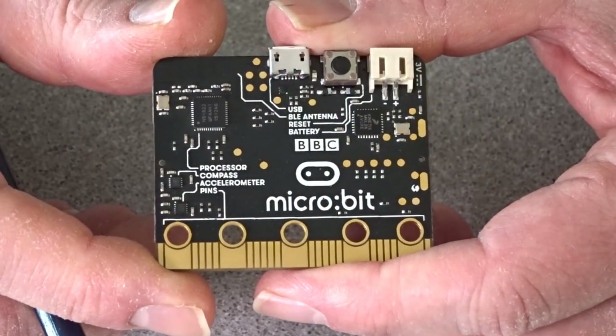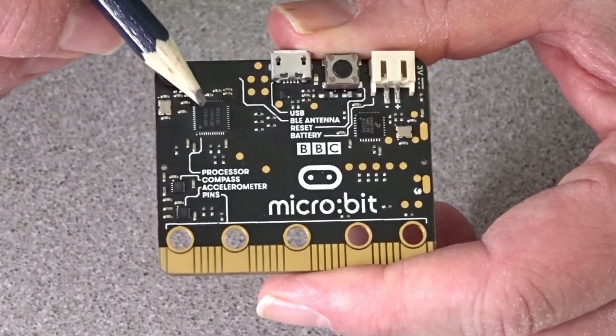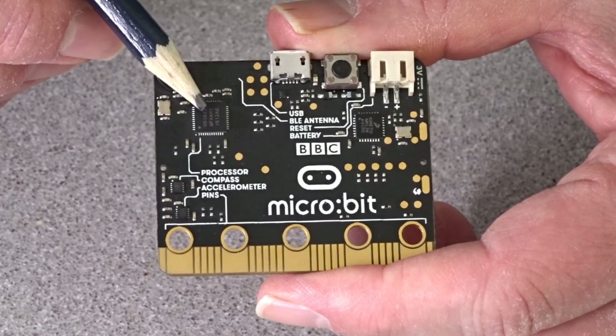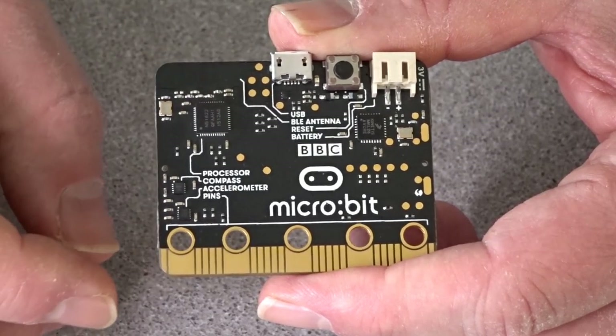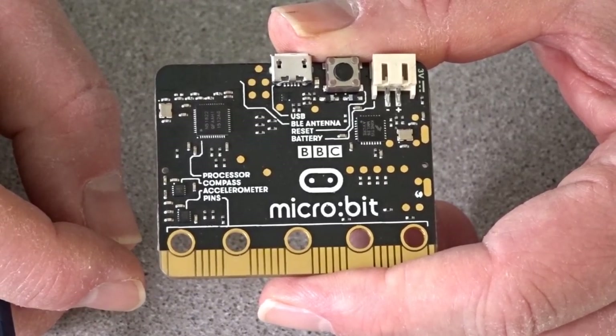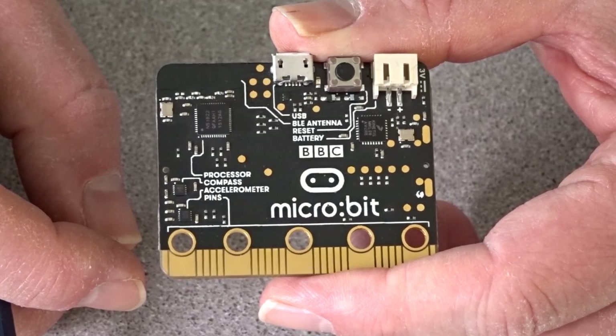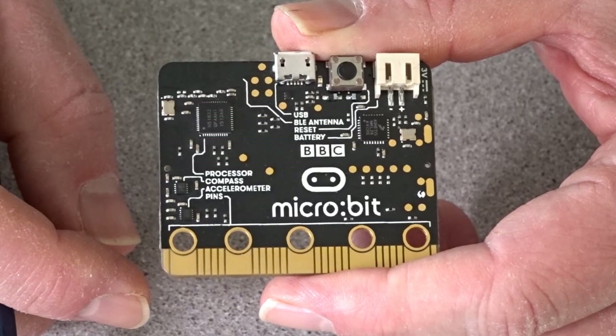Let's start with the back and the heart of the board — the microprocessor. This particular one is a 32-bit ARM Cortex M0 microprocessor running at 16MHz. You've got 256KB of flash memory and 16KB of static RAM on board, and it also has 2.4GHz Bluetooth low energy for wireless networking so you can communicate between Microbit boards.